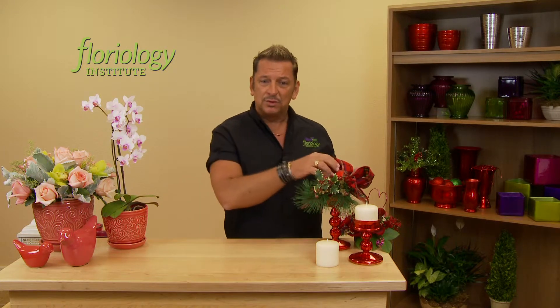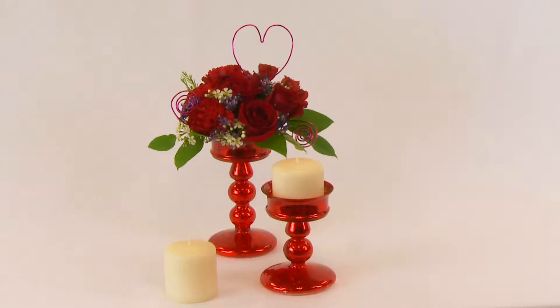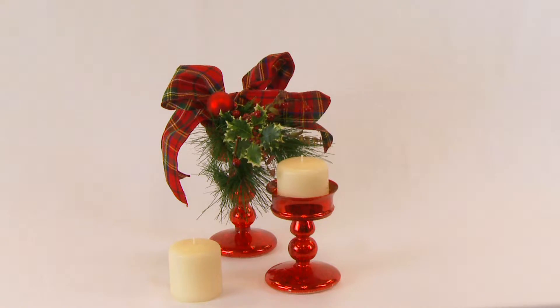Looking at things that we buy at holiday, like these candlesticks that would normally just house a candle, it's a very easy transition to use them at Valentine's Day so that we can use that for a floral vessel. That way the client sees the great value they're getting in that single purchase.